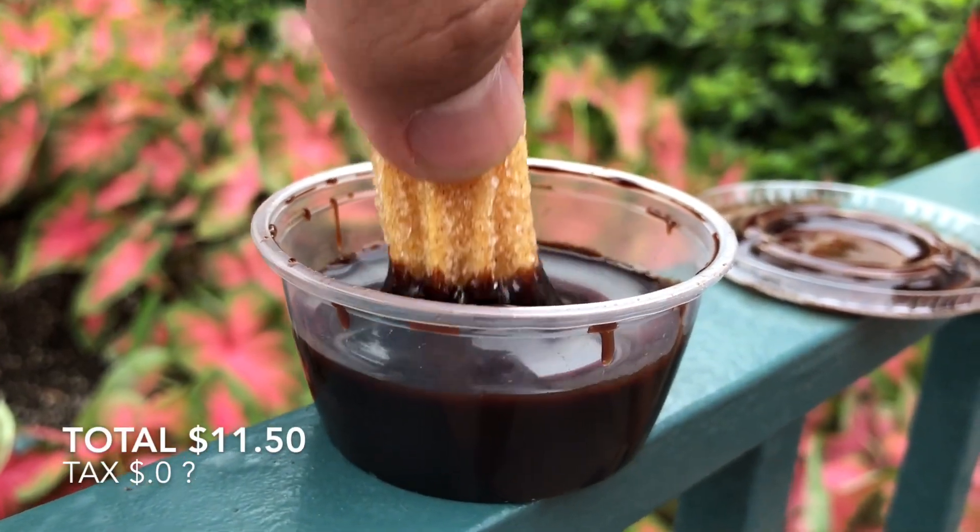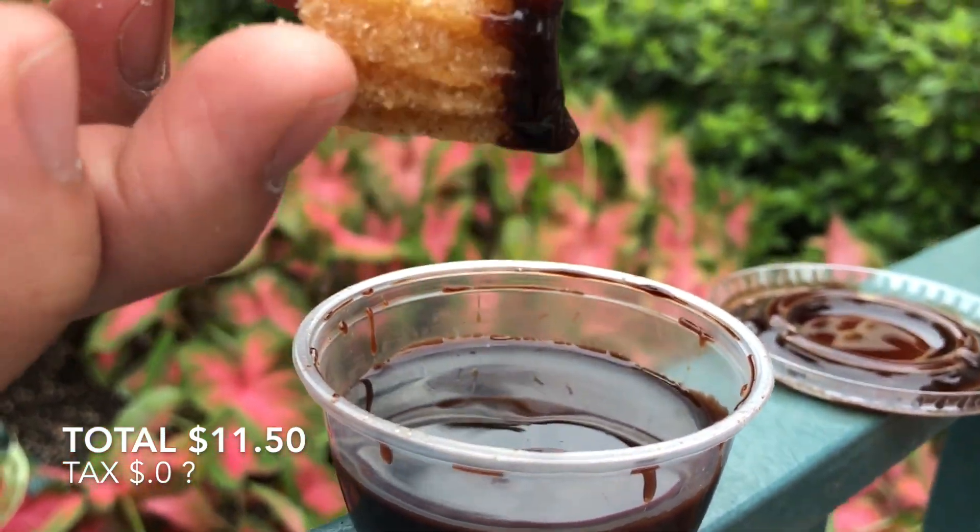The total for the Mickey pretzel and the churro with chocolate sauce ended up being $11.50.